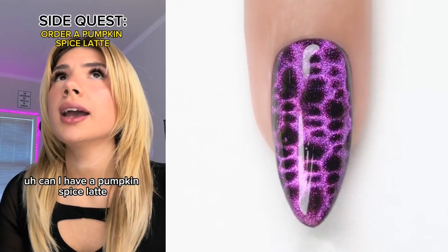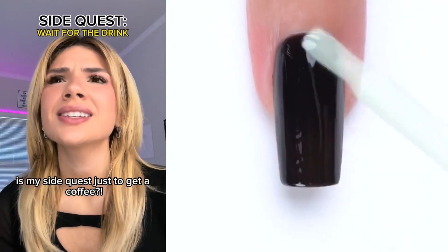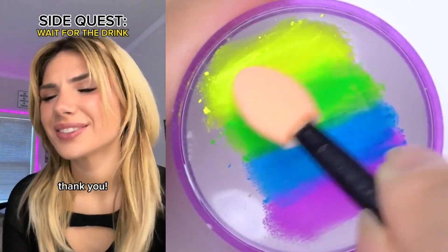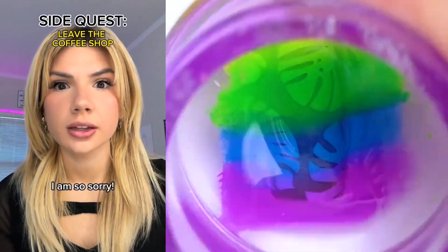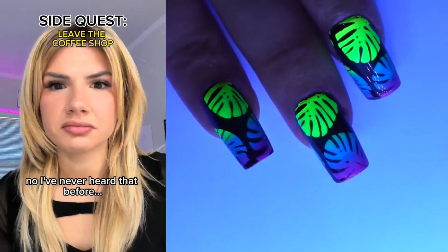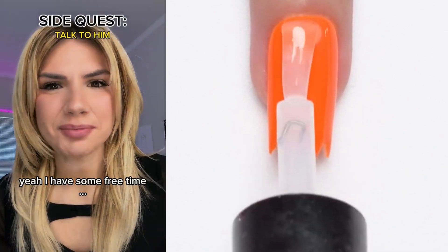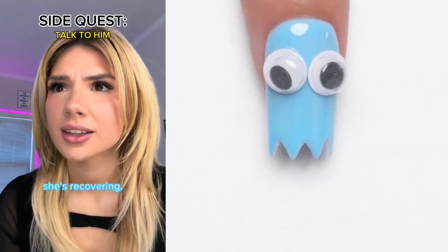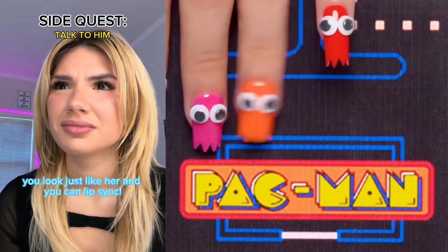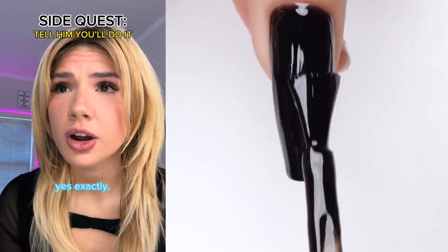Hi, what can I get you? Could I have a pumpkin spice latte? That seems really specific. Wait for the drink — is my side quest just to get a coffee? Here you go. Thank you. I knew my sister was wrong, this is so stupid. Oh, I am so sorry. Whoa, you look just like Angelica. Who? The singer — you must have heard it before, it's absolutely uncanny. No, I've never heard that before. You could be her twin. Do you have any free time to chat? Yeah, I have some free time. I'm her manager — Angelica can't go on because she's severely sick. Oh, I'm so sorry, is she okay? She's recovering. I want you to go on for her. What? You look just like her and you can lip sync. You just met me in a coffee shop and you want me to perform for a superstar?